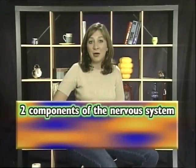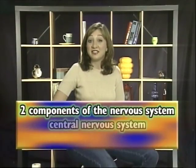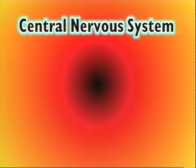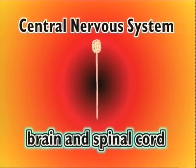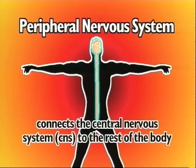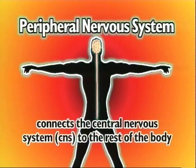There are two components of the nervous system: the central nervous system and the peripheral nervous system. The central nervous system consists of the brain and the spinal cord. The peripheral nervous system, on the other hand, contains the neurons that connect the central nervous system, or CNS, to the rest of the body.